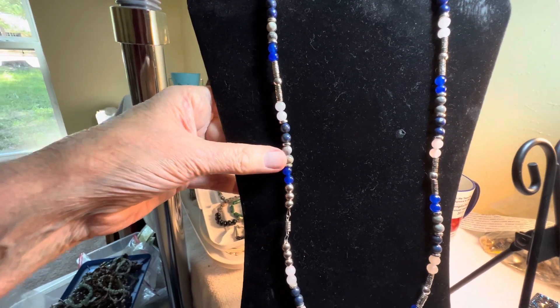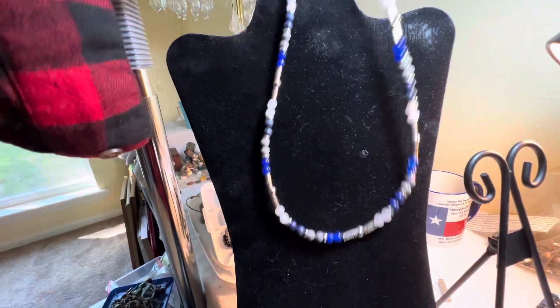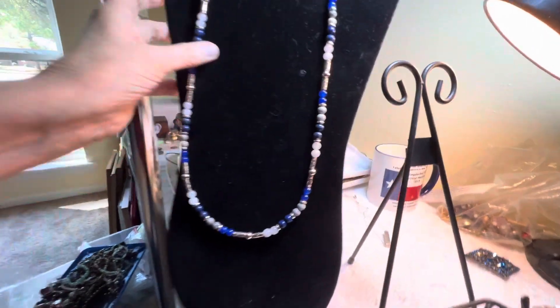Quartz, lapis. Here's the clasp — there's a clasp. $7.